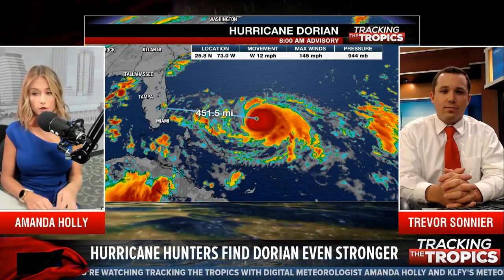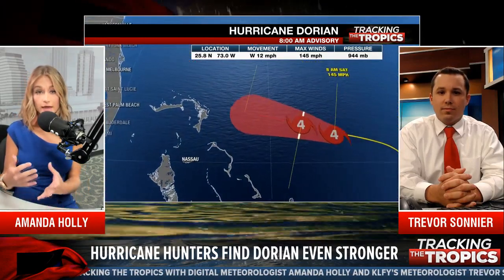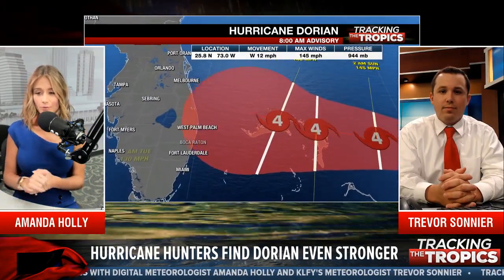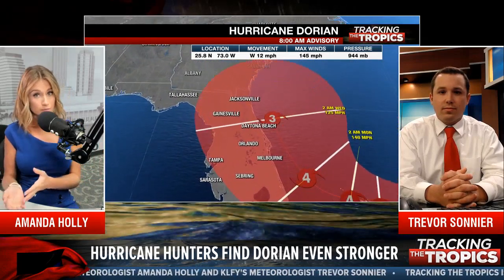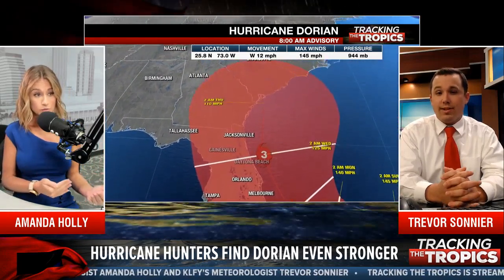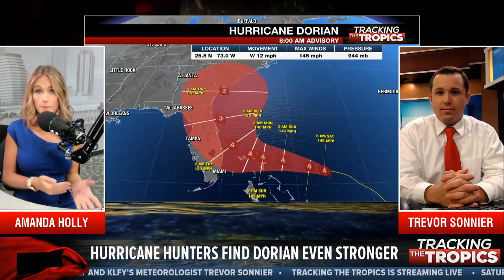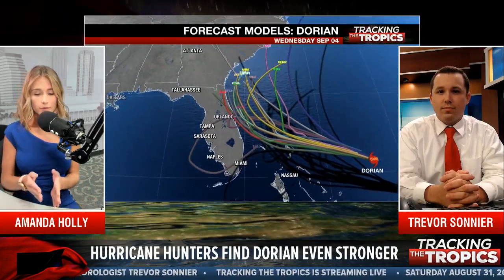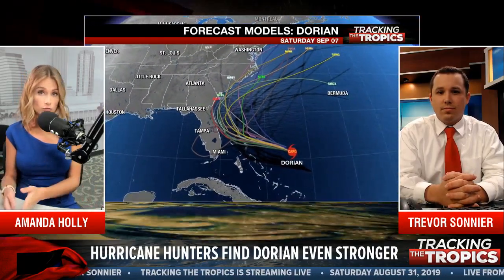You talked earlier about the Gulf of Mexico not necessarily being a possibility. That European model that some people are talking about in the comments — we had several runs of the European taking Dorian into the Gulf of Mexico, and obviously those are now a much less likely scenario. We cannot lock into one model run, and we cannot lock into one model in general.